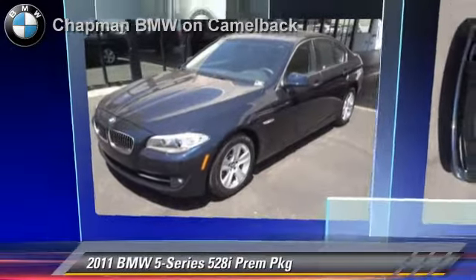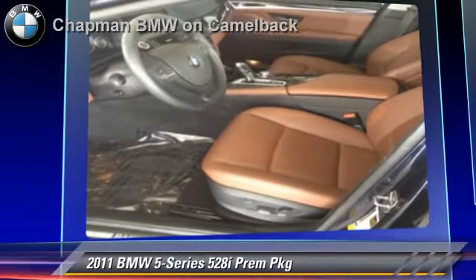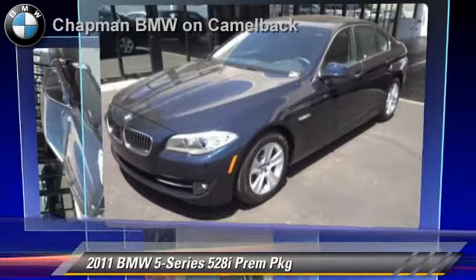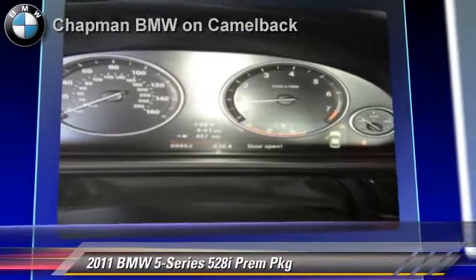The 2011 BMW 528i, powered by a 3-liter, 6-cylinder engine with an automatic transmission. This vehicle, with fewer than 10,000 miles on the odometer, gets up to 32 miles per gallon. This BMW features powered door locks, heated power mirrors, and premium package.